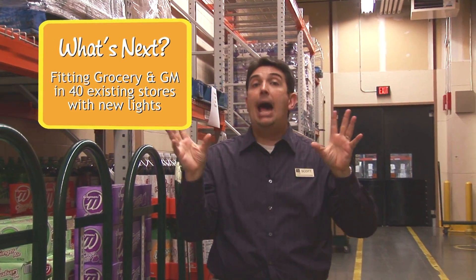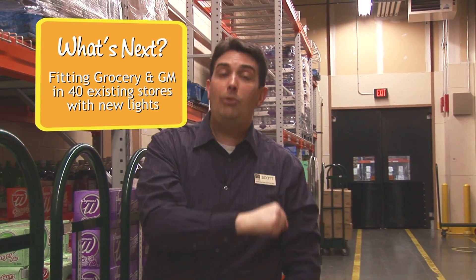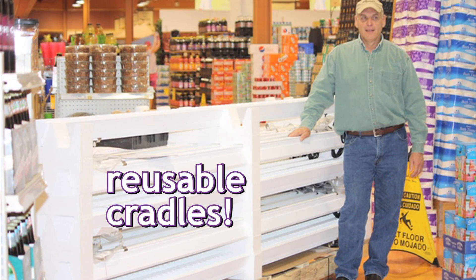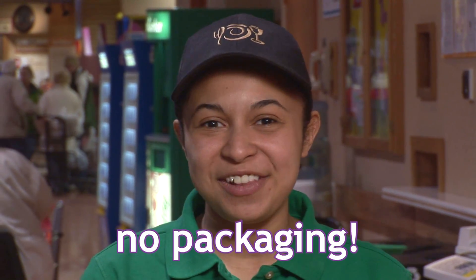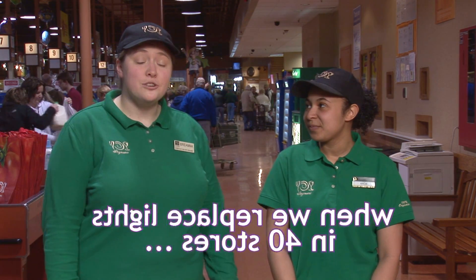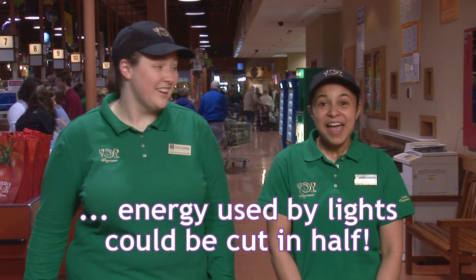So what's next? Bringing these high efficiency lights out onto the sales floor and to our grocery departments in 40 stores. Did you know that we used special reusable cradles to get our new sales floor lights to our stores? That means no packaging for the landfill. And when placed in our 40 stores, the energy used by our lights could be cut in half.